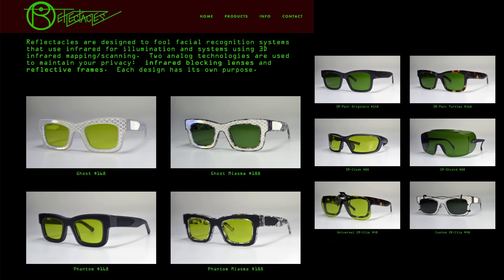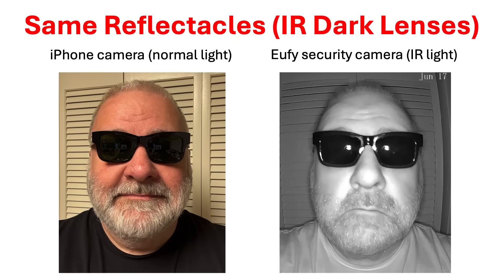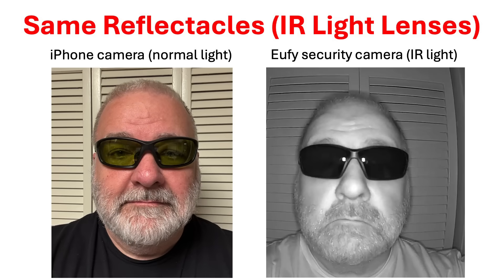This is where a company called Reflecticals comes in. They make a wide variety of more stylish IR blocking glasses, some of which have a lighter IR blocking lens more appropriate for wearing indoors, and some even have IR reflective frames for an extra layer of privacy protection. This is not a sponsored video — I purchased two pairs of IR blocking glasses from Reflecticals at full price. I bought the IR pair originals with IR dark lenses and my infrared camera was unable to see my eyes. I also bought a pair of IR Cloak glasses with IR light lenses, which lets more visible light through. Both pairs of Reflecticals glasses prevented my iPhone from unlocking.